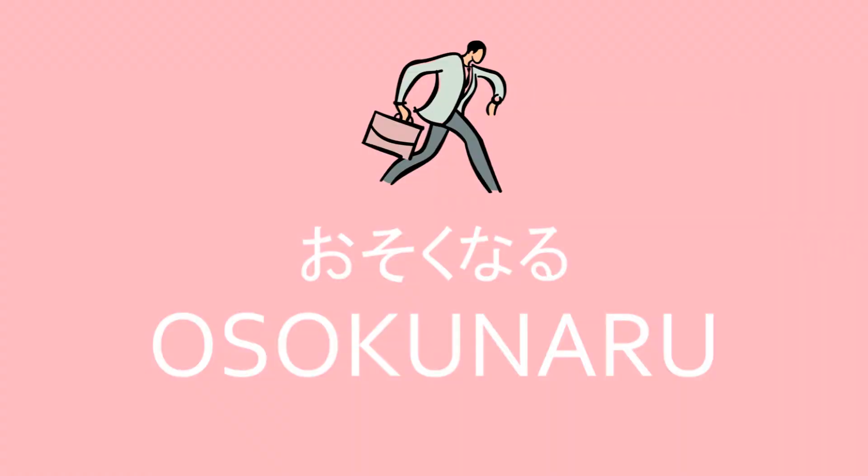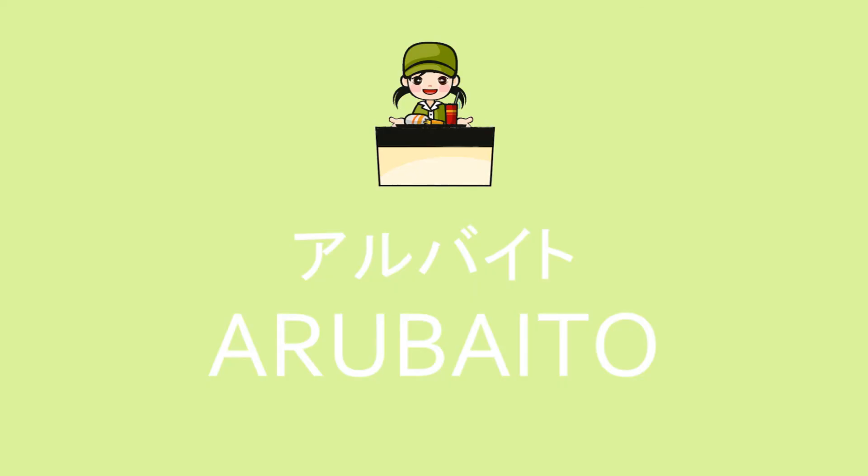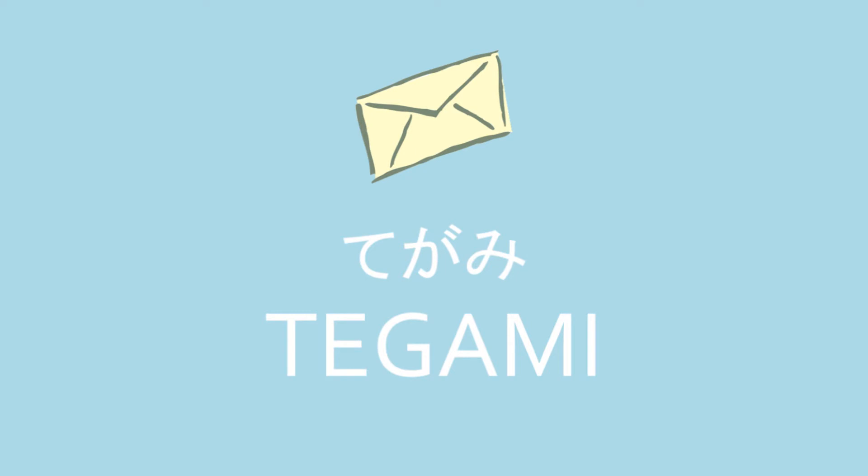There are a few more exceptions to Japanese pronunciation, but these are the basics to help you get started in learning how to speak and pronounce Japanese properly. Now that you know these rules of pronunciation, let's try saying some Japanese words: osoku naru, kawaii, arubaito, oboeru, teigami, and for the anime fans, all right.